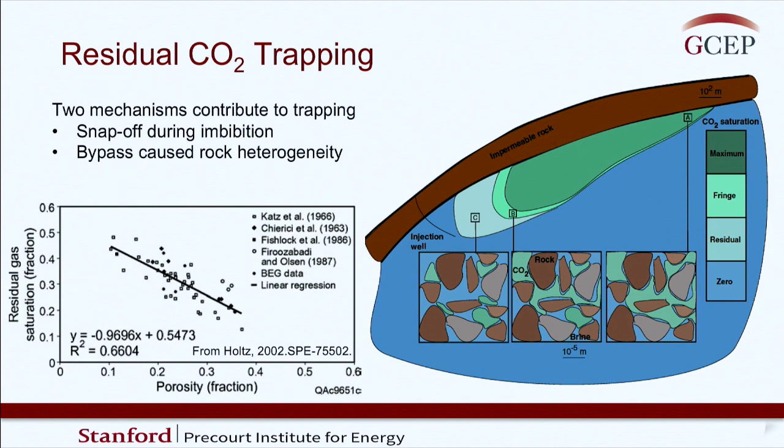This process is not terribly well understood. There are two primary mechanisms believed to be responsible. One is snap-off, where during the imbibition process film instability allows a gas bubble to become isolated from the main bubble. The second process is bypass, associated with the fact that all rocks are extremely variable in nature. There has been very little work to distinguish which of these two mechanisms is most important. Studies compiling what we know show in general higher trapping for rocks with lower porosity.